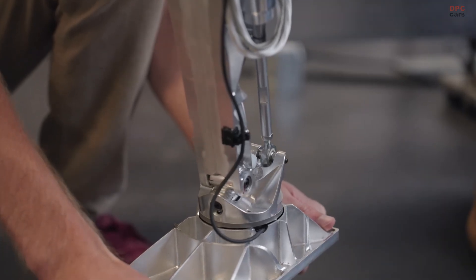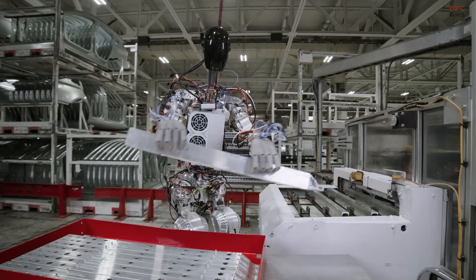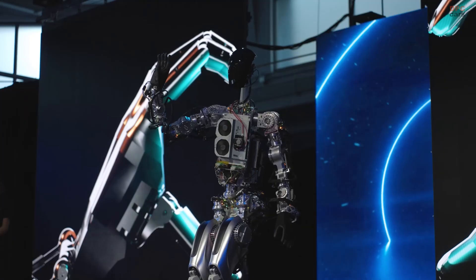Milan Kovac, Tesla's vice president of Optimus, highlighted that this behavior was entirely trained in simulation using reinforcement learning.